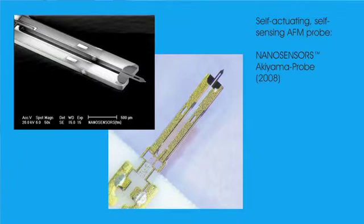The Akiyama probe, the brainchild of Dr. Akiyama, arrived in 2008 and uses an oscillating tuning fork to manipulate the cantilever and to monitor the interference between the tip and the surface. A true self-sensing probe, no longer requiring the input signal from a beam deflection laser, this probe allows the construction of extremely compact and easy to transport AFMs.